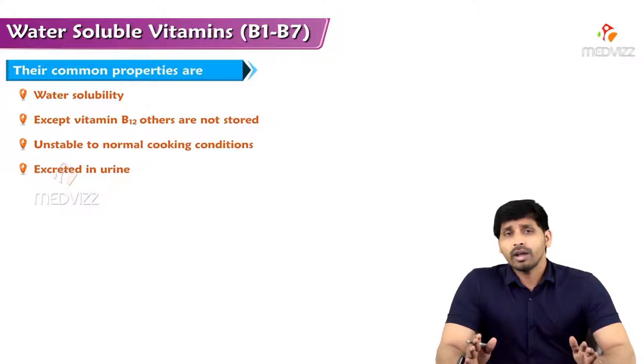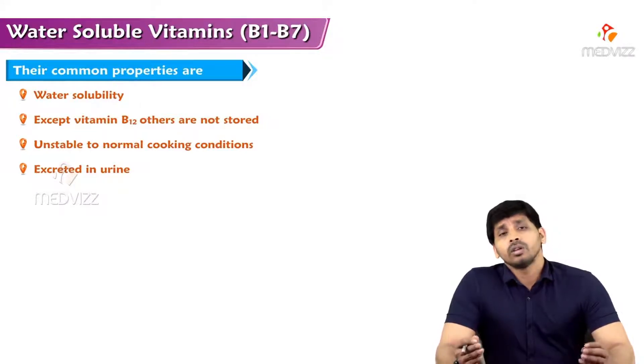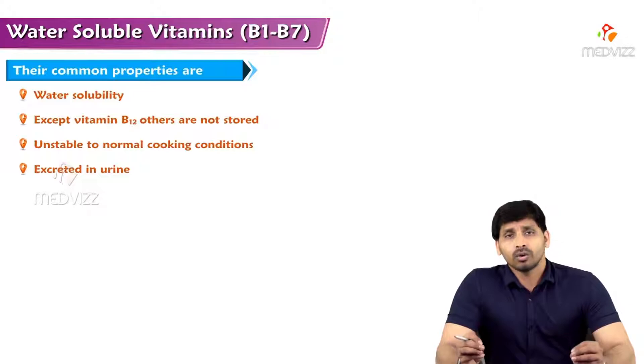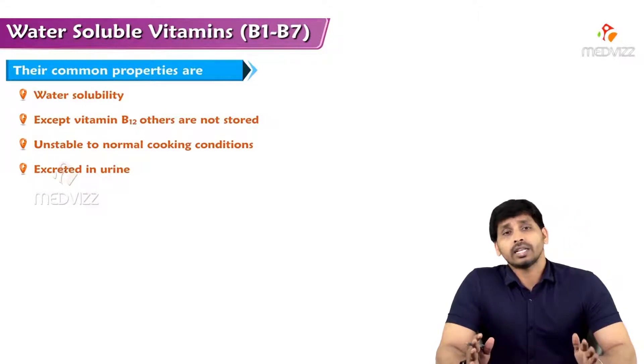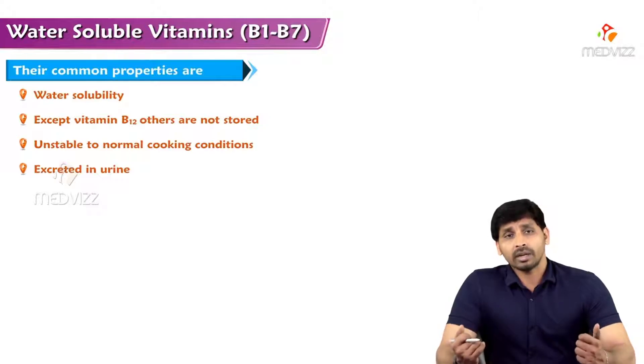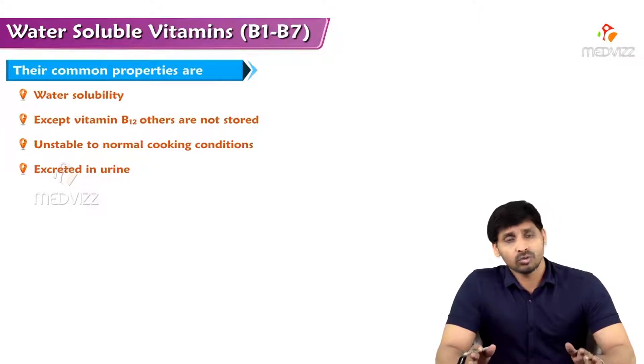Vitamin B12 is useful for erythropoiesis. Unlike fat-soluble vitamins, water-soluble vitamins are unstable to cooking — that's why doctors recommend consuming plant materials like fruits and vegetables raw rather than cooking them, since heating causes destruction of the functional activities of water-soluble vitamins. Whatever amount of water-soluble vitamins you consume, they will not be stored in the body like fat-soluble vitamins.